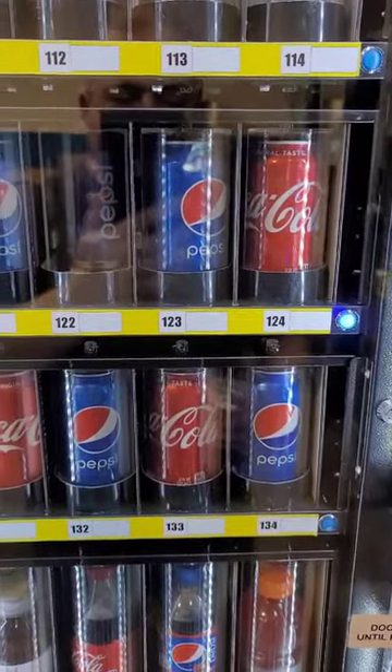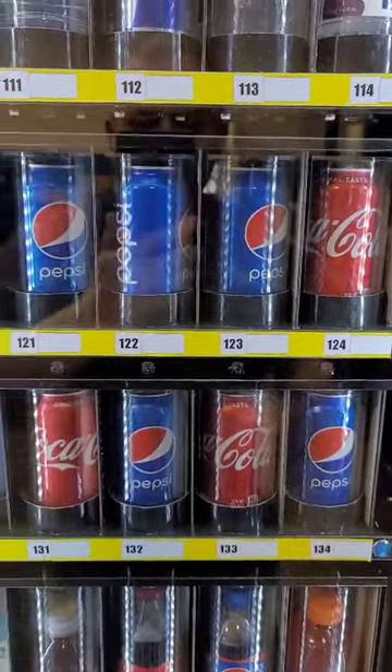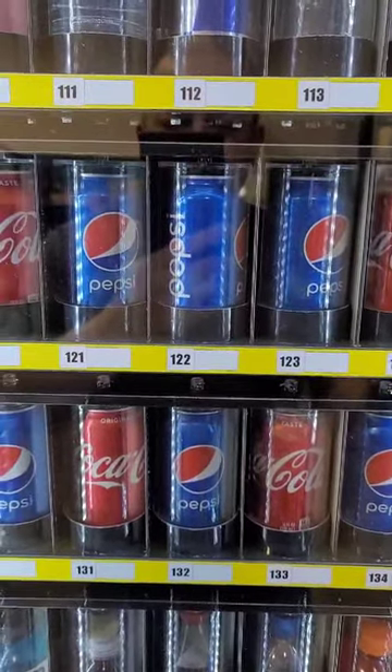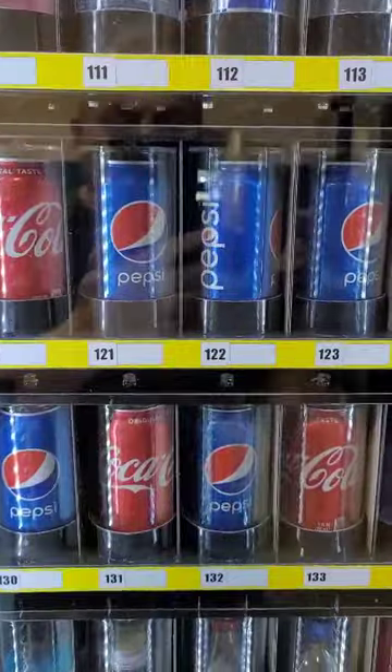The tray indicator light will flash for 15 seconds, giving you enough time to take your drink. Then the clear spinner spins around and reloads from the drink behind it.